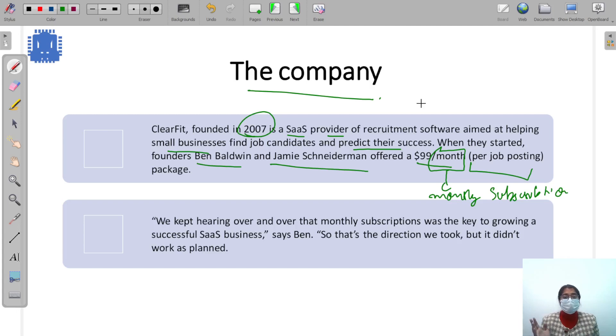That's the direction they took — monthly subscriptions — because they kept hearing over and over that monthly subscriptions was the key to growing a successful SaaS business, according to Ben. But it did not work as planned.